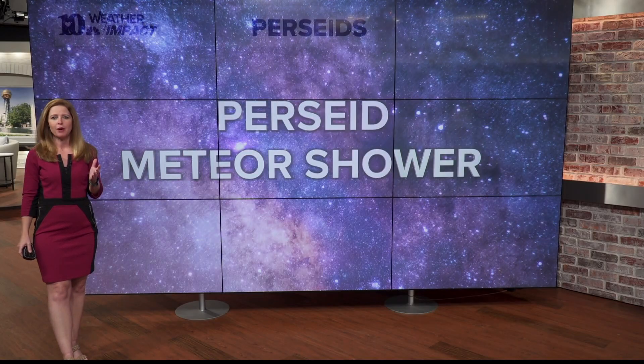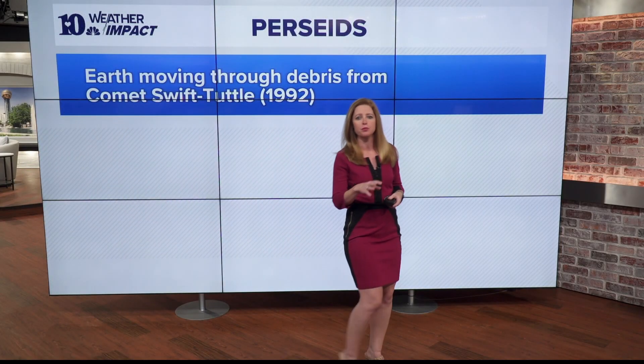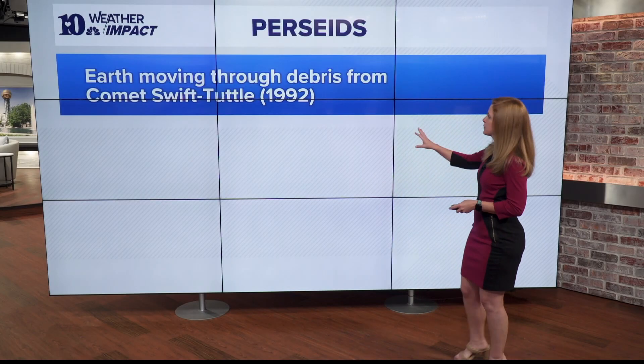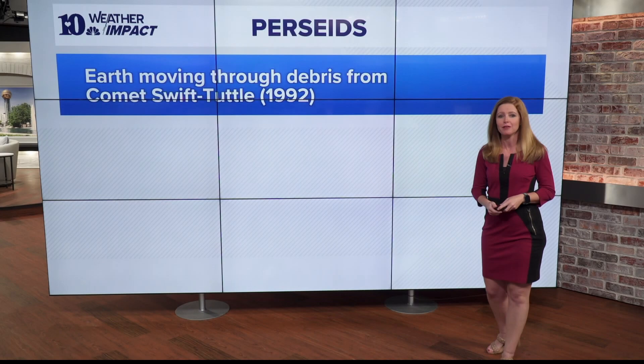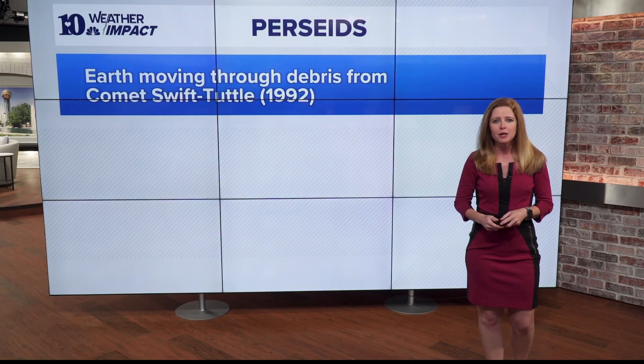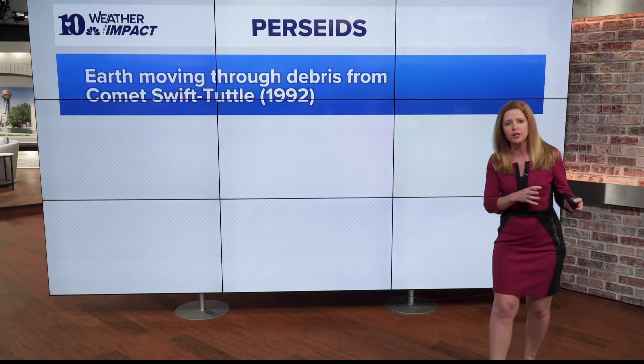Let's talk about where the Perseid meteor shower comes from. It starts as Earth moves through the debris trail from the comet Swift-Tuttle. It was last seen in 1992, and it only comes around about every 130 years. Comets are made up from rock and ice, so it leaves a debris trail behind it.